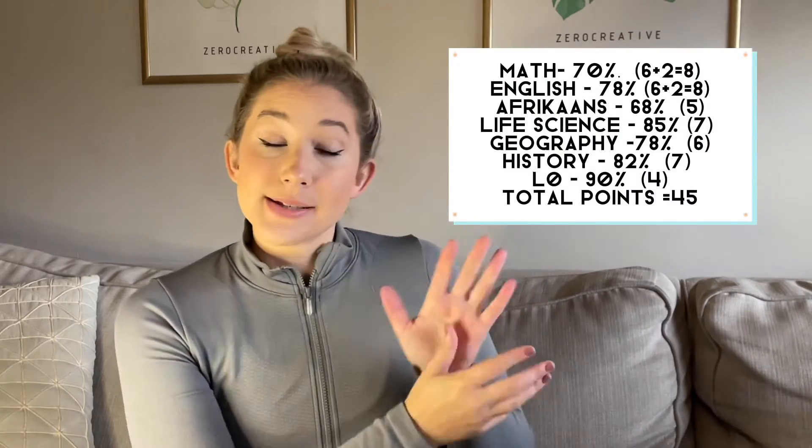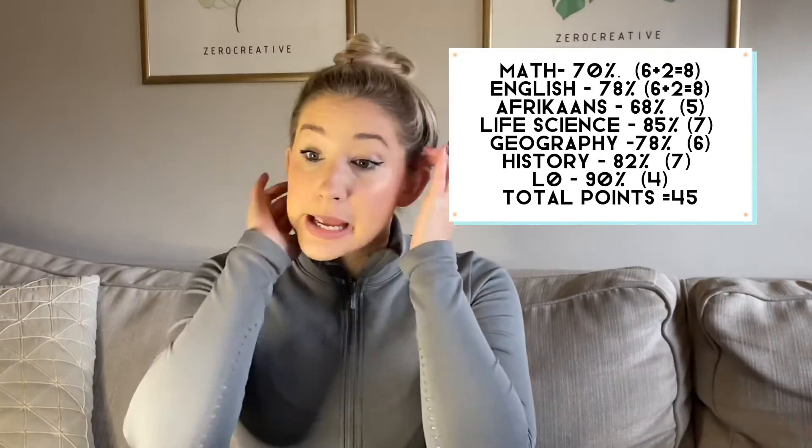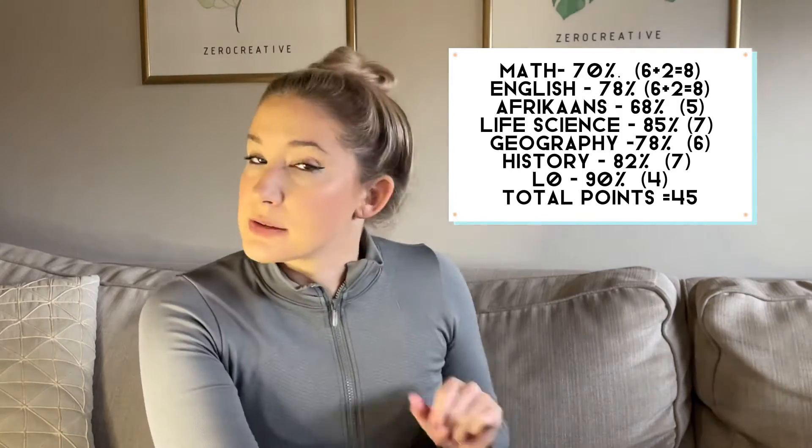At WITS they don't have a disadvantaged point system. My demo answer is sitting at 45 APS points, which is pretty good — you can get into pretty much any degree with 45 points. And if you think about it, going back to the totals, I wasn't getting distinctions in every single subject. So keep that in mind the next time you think distinctions are everything — you can still do really well, get into a good university, and you don't have to be a straight-A perfect student.